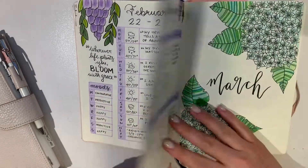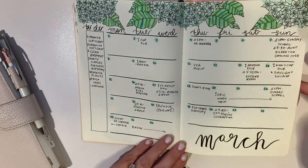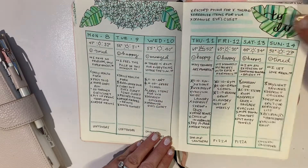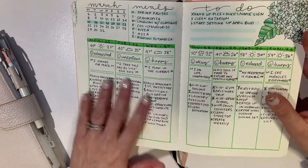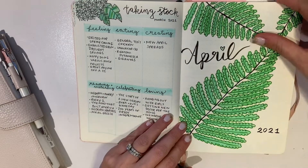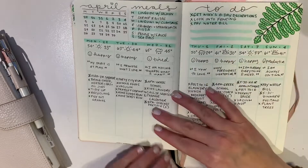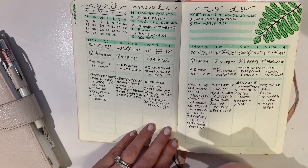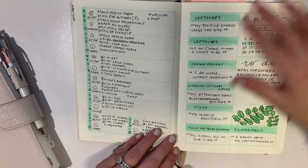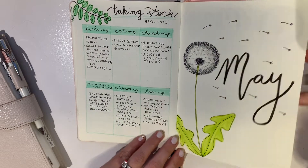On average every month was about 15 to 20 pages. March was hydrangeas, and I really liked the vertical weekly layouts better than the horizontal. April was ferns, and if you notice throughout the year it's kind of like a rainbow progression — starting with purples and by the end of the year getting to pink, progressing through a rainbow color scheme. May was dandelions.